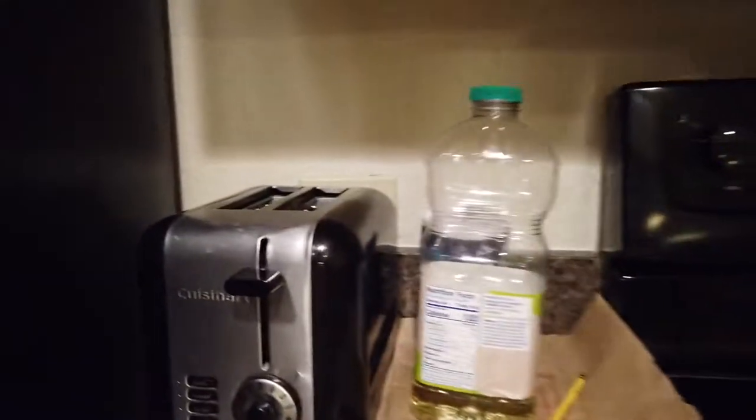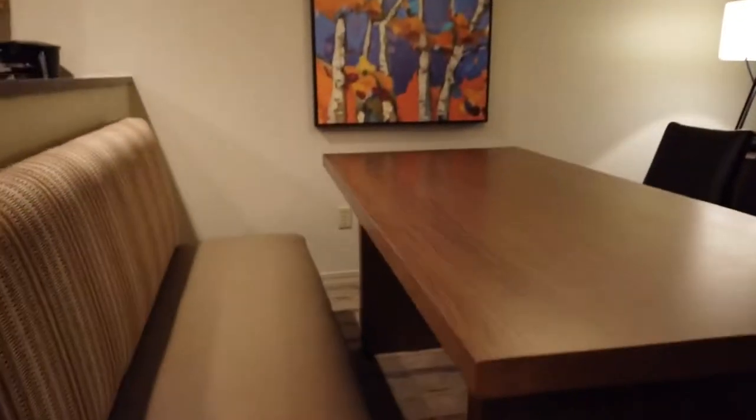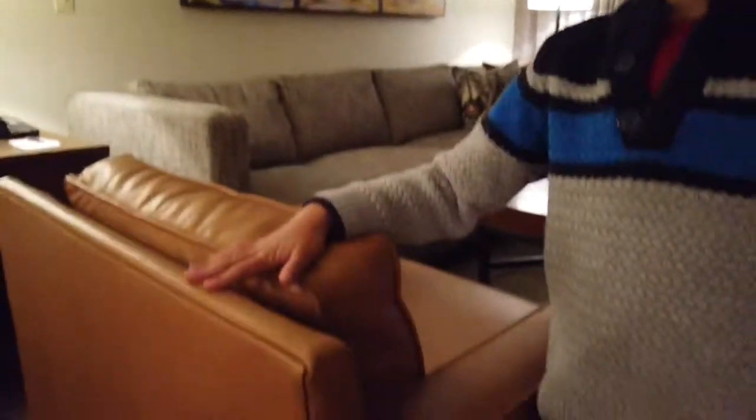Now let's go to living room number two. This is another table — this is a dining room. And here is a sink. Now this is the second living room.